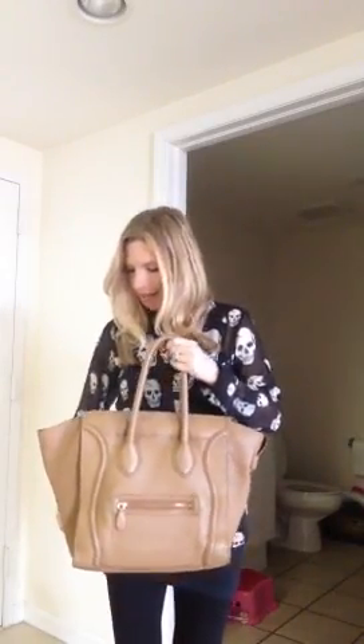Today I'm taking out my Celine mini pebbled luggage. A lot of you guys had some confusion over the feet on the bottom. The 2012 pebbled does have feet. The 2010 and the 2011 pebbled did not have feet. The smooth — all the years of the smooth.